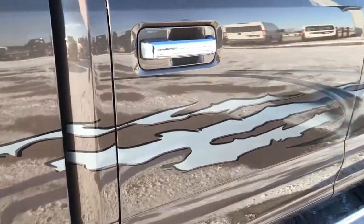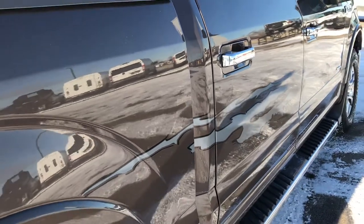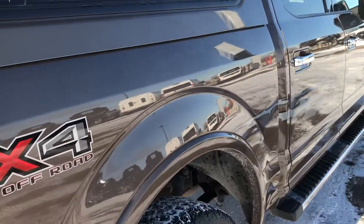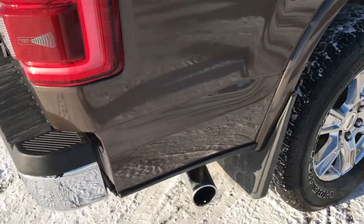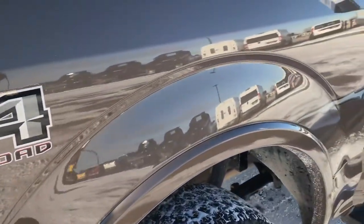These graphics on the side are just decals, not painted on, so if you did not like them you could definitely remove them. This one has the FX4 off-road suspension package which gives you the skid plates and the Rancho shocks.